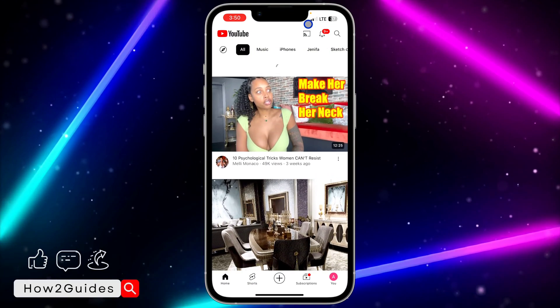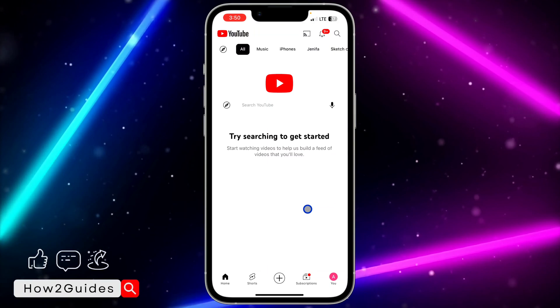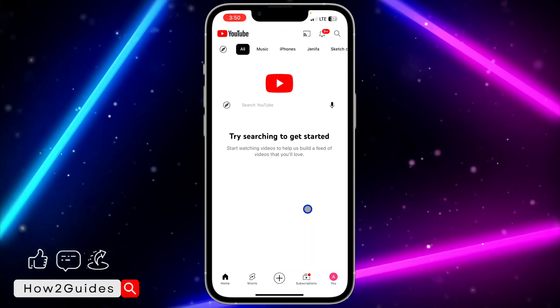Let me cancel these settings and go to the home page. On the home page, let's refresh — and you are going to see 'Try searching to get started.' So in order for you to fix this, you just have to watch a few videos.